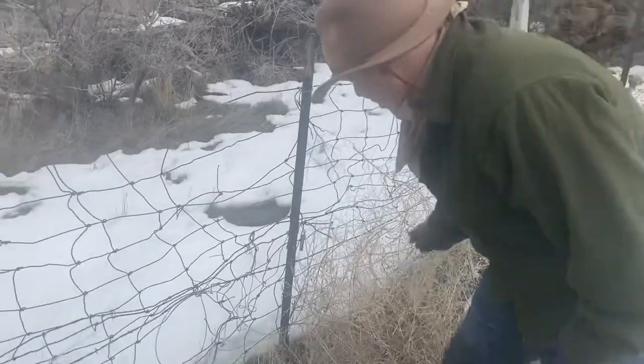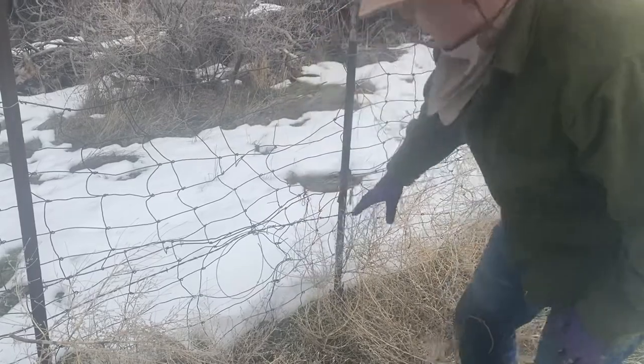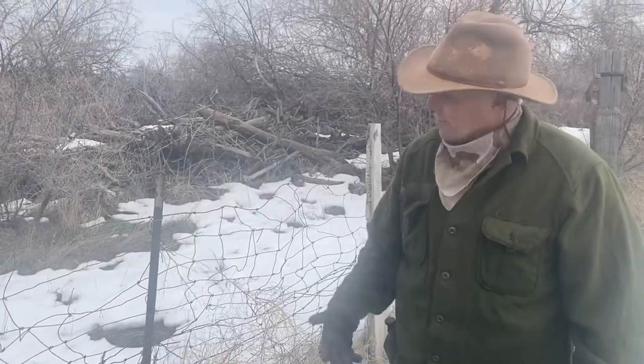Fox don't get real snare cautious. But having these tumbleweeds here helps a little bit. The snare's painted that khaki tan that I like to use. So that's a good set for fox. There will be one here in the next week.